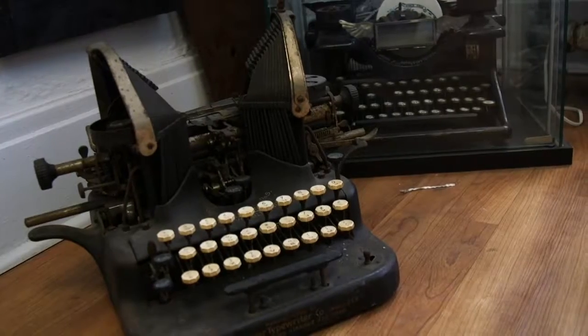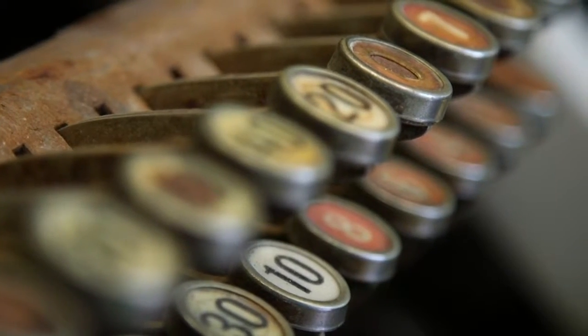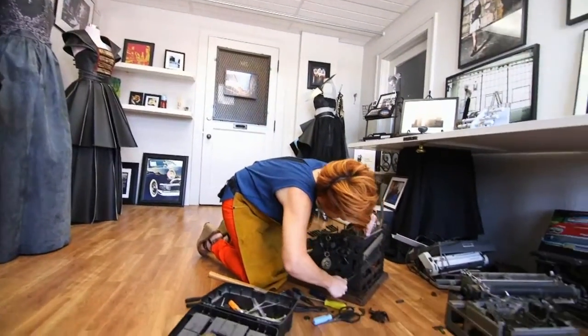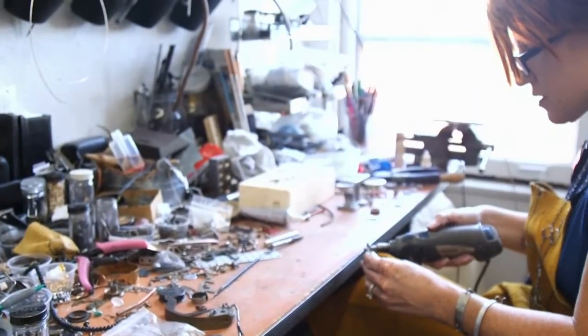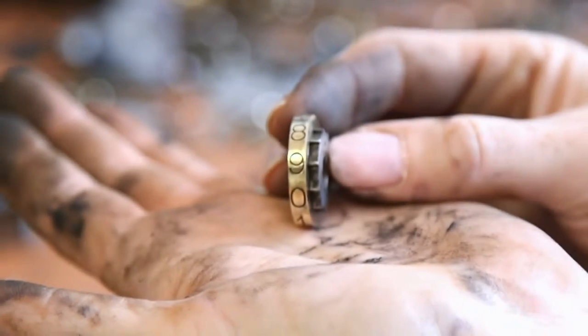On a website called FreeCycle.org, there was a cash register from the 1950s, and I just knew I wanted it. I went and picked it up — it weighed almost 100 pounds — and I started taking it apart. The pieces inside were almost completely black; you could barely even tell what they were. And then I started shining them up, and as soon as I saw them all shiny and realized their potential, I thought: this has to be jewelry.